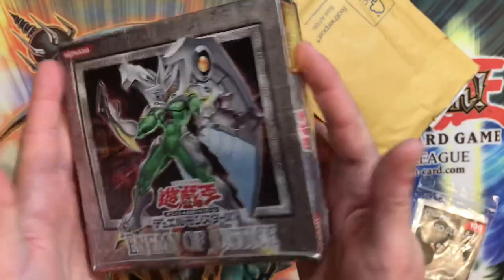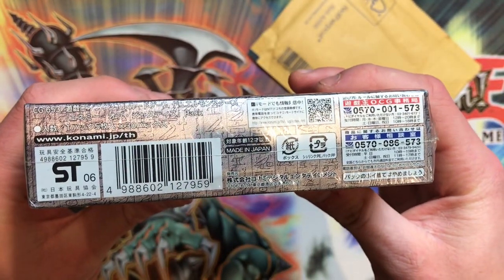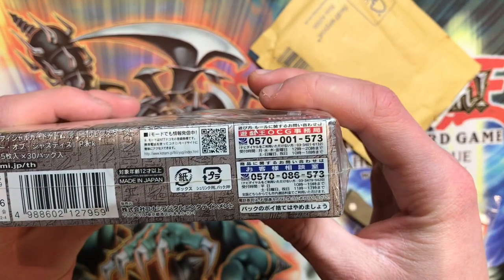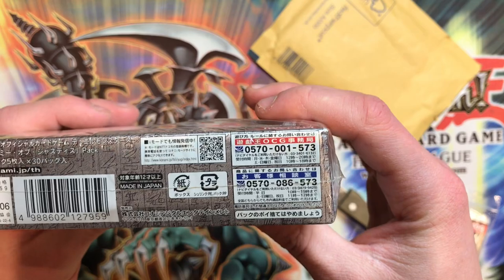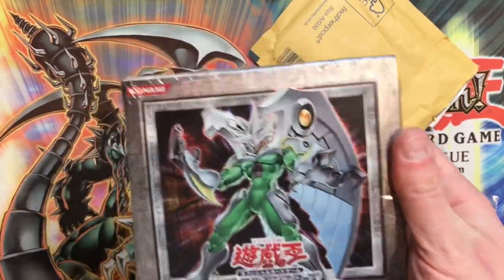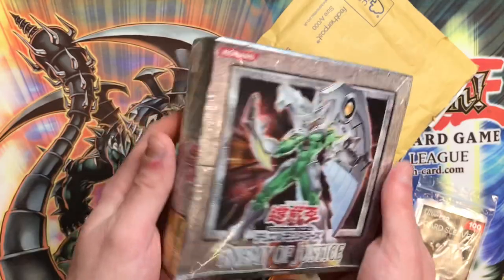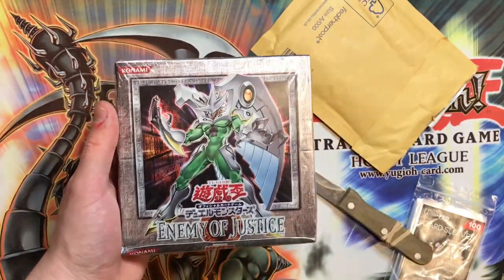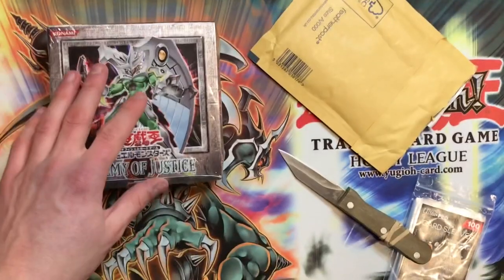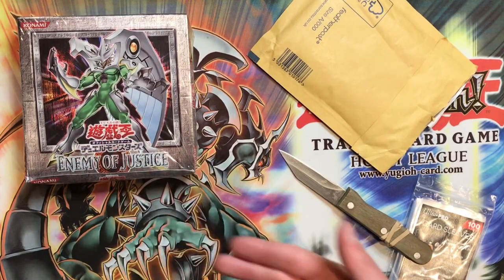Is this even first edition? I'm not sure — it normally says first edition here but this is a different language. I believe this is an Asian English box, although it could be Japanese. That is insane — an Enemy of Justice box from my sponsor Mr. Joey Wheeler, you absolute legend! That is so cool. Smash the thumbs up button if you want to see this being opened — if this video gets 20 likes or above, we'll open it!